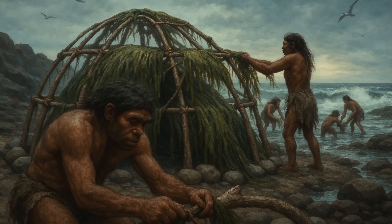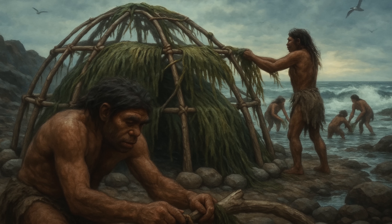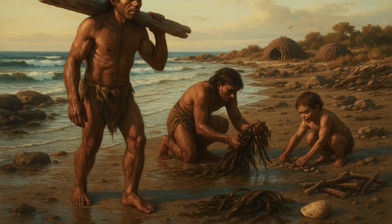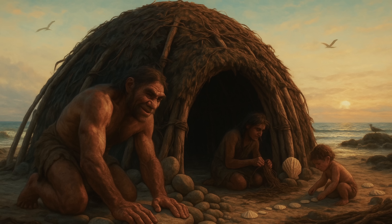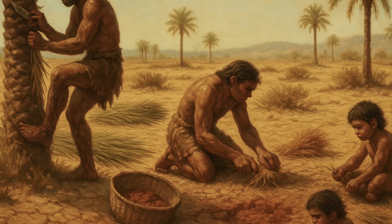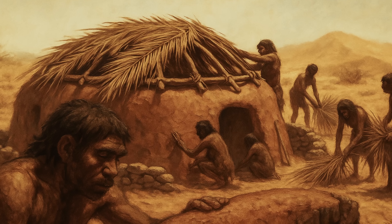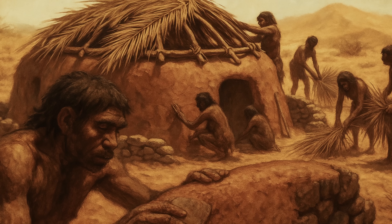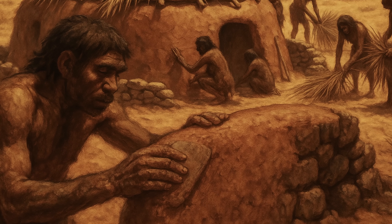The materials used in these early shelters reveal the incredible resourcefulness of our ancestors. In coastal regions, early humans collected driftwood and seaweed to create dome-shaped huts anchored with stones and shells. In desert areas, they learned to identify and harvest the few available resources: date palm fronds for roofing, dried grass for insulation, and clay-rich soil for waterproofing.